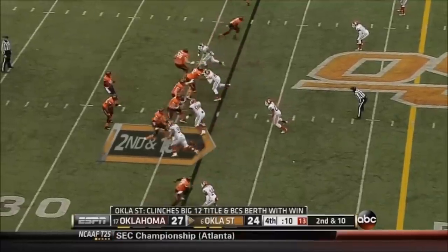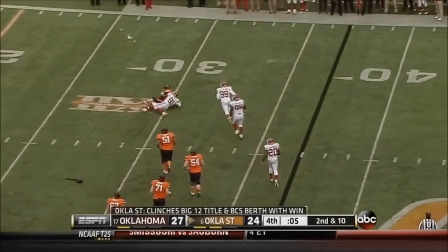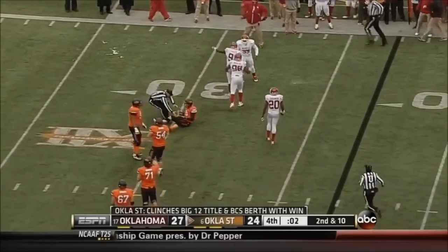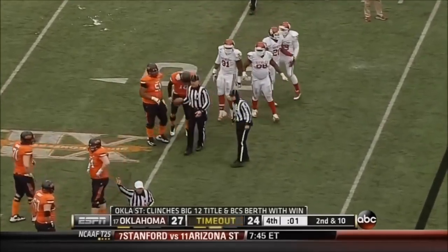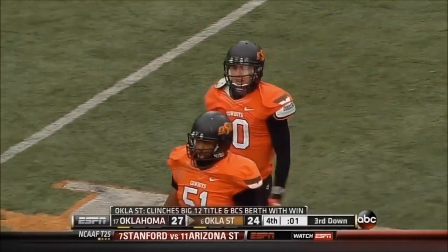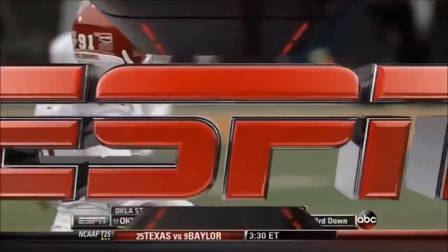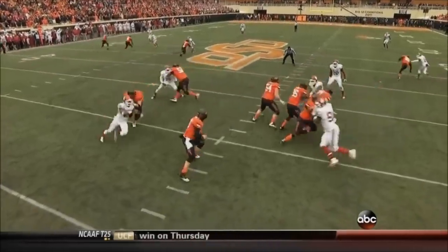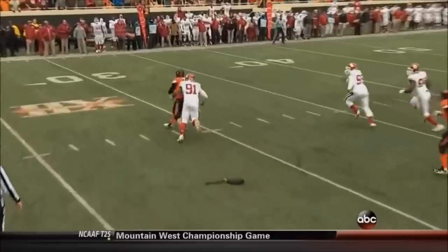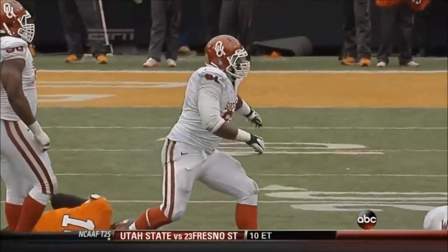11 seconds left, second down. Back to pass, Chelf from the 37, under pressure — steps up, Tapper's giving chase and he's got him from behind! Charles Tapper chases down Clint Chelf, back at the 30 with one second to go. Let's all hit the pause button here and remember what has happened in Auburn and Alabama the last two weeks — we have seen weirdness in college football. There's still one second left.